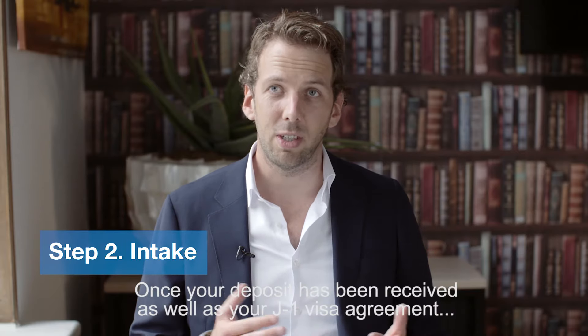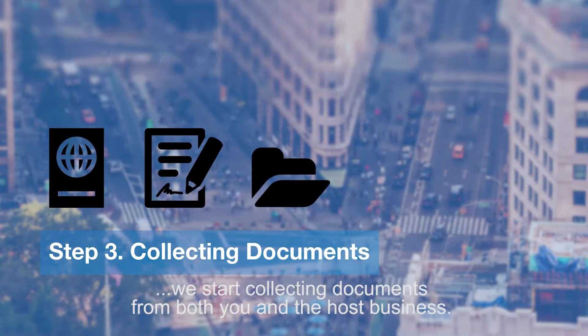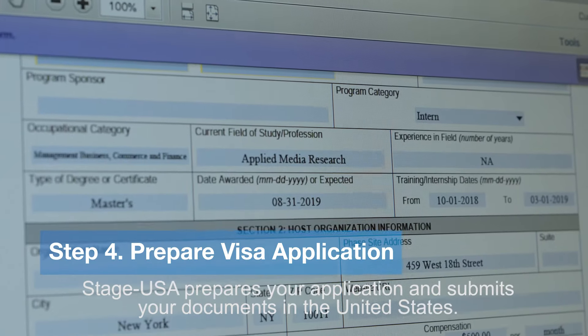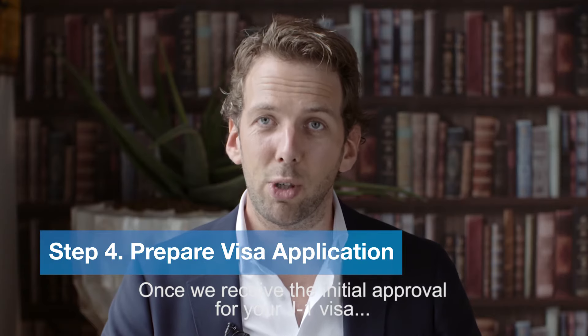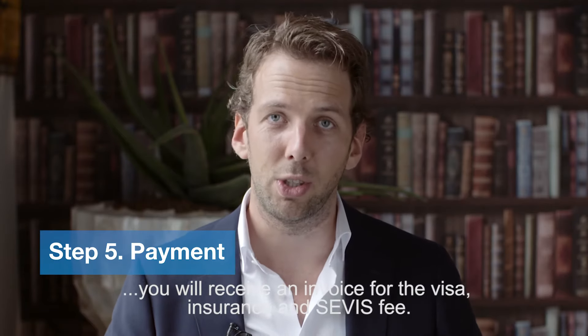Once your deposit has been received as well as your J1 visa agreement, we start collecting documents from both you and the host business. StatesUSA prepares your application and submits your documents in the United States. Once you receive the initial approval for your J1 visa, you will receive an invoice for the visa, insurance, and SEVIS fee.